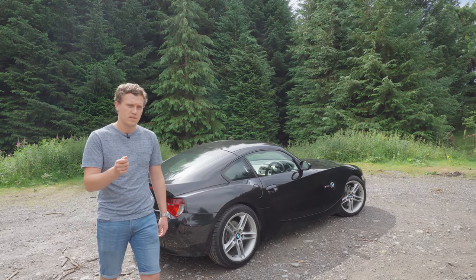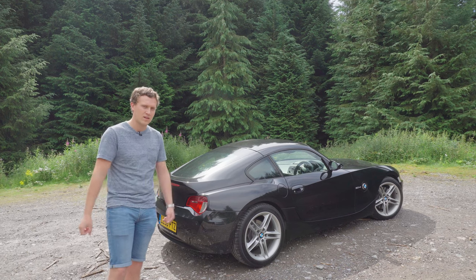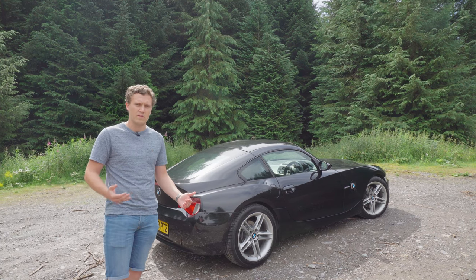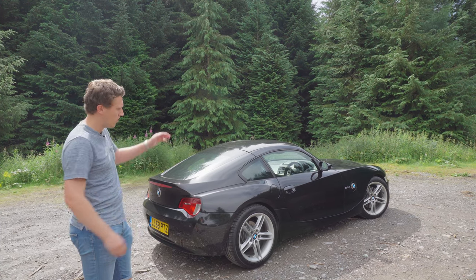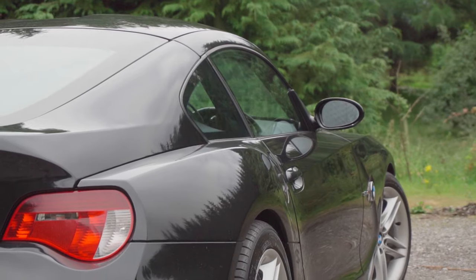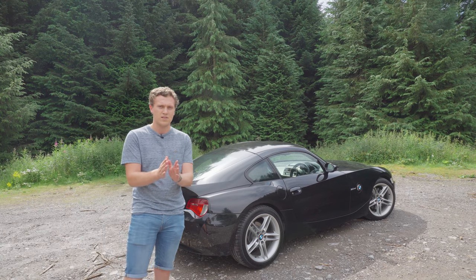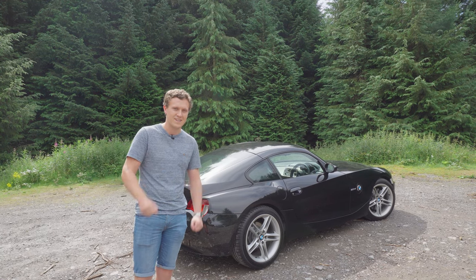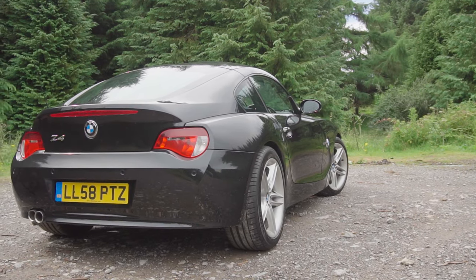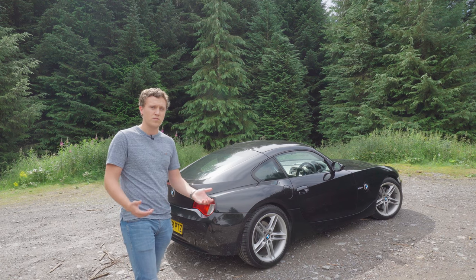As I mentioned in my first video on this car, one of the standout features is the way it looks. It's a very minimalistic design, something we're just not seeing on modern day BMWs anymore. There are subtle creases — one running from the door right over the front wheel arch, and another over the rear wheel arch, giving it a wide road presence. There are no fake vents in sight, which is something we're seeing all over new cars unfortunately.